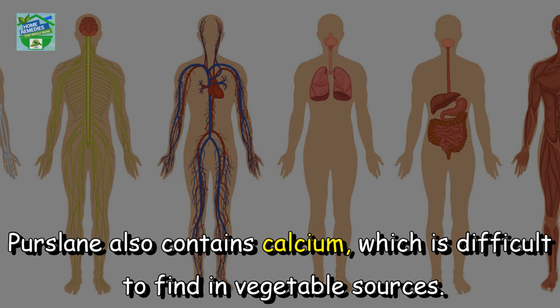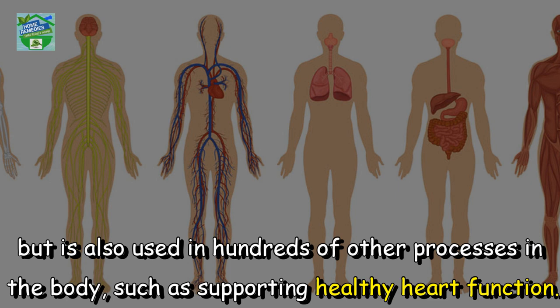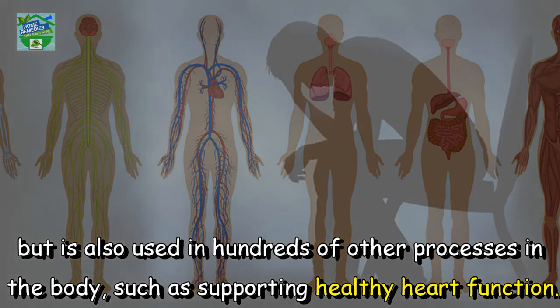Purslane also contains calcium, which is difficult to find in vegetable sources. Calcium is not only used to support bone and tooth health, but is also used in hundreds of other processes in the body, such as supporting healthy heart function.